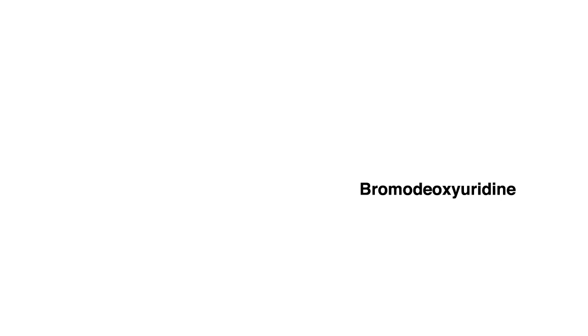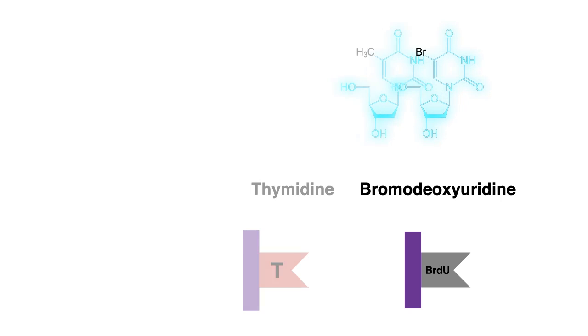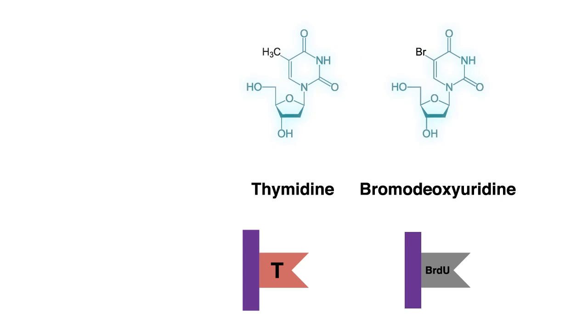I specifically study how these stem cells differentiate into intestinal cells. And the way we do that is we are able to label the stem cells in planarians by feeding them a chemical called bromodeoxyuridine. Bromodeoxyuridine, also called BrdU, has a very similar structure to thymidine, one of the four base pairs in DNA.